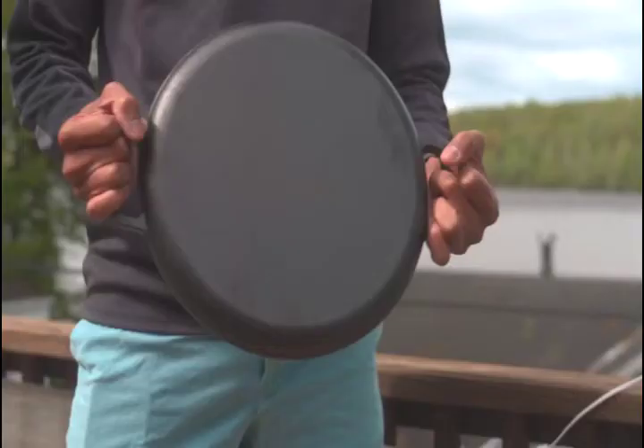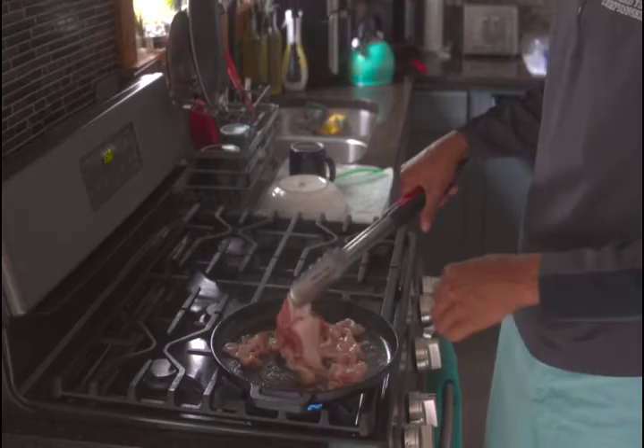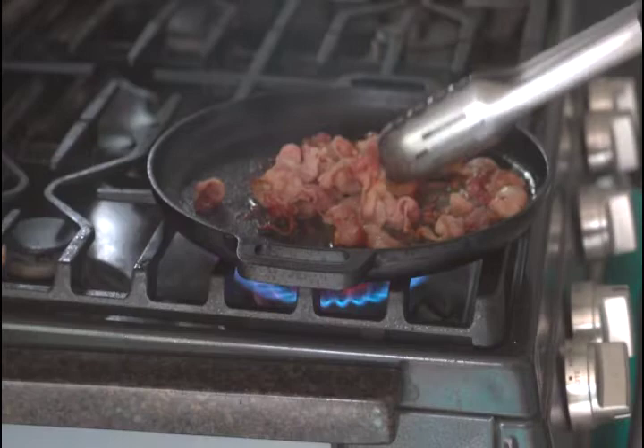These pans come with double-loop handles for easy handling. They also feature a long-lasting exterior that has been pre-seasoned to avoid chipping and cracking, as well as easy washing directions. The Bruntmore Pre-Seasoned Cast Iron Pans work well on all cooktops, including gas range, induction, and electric, as well as right over a campfire.